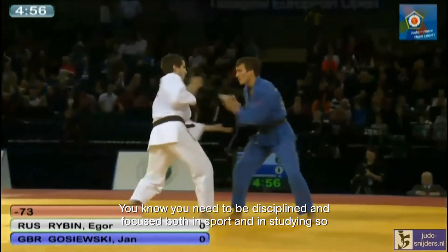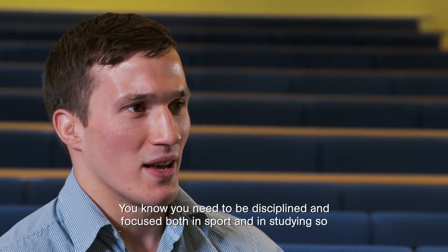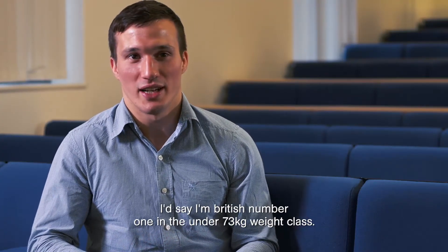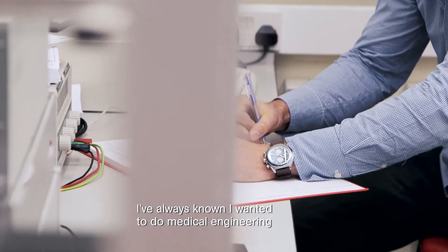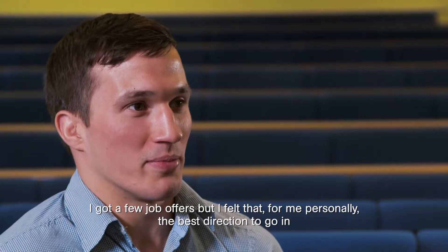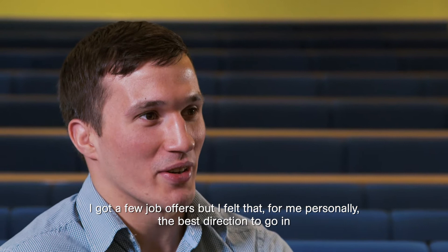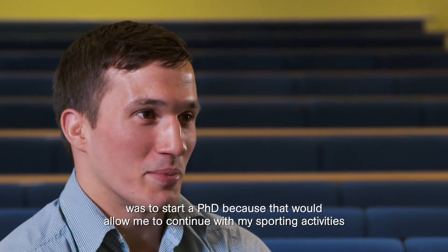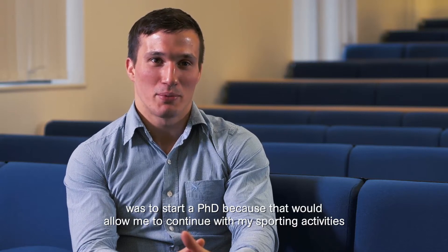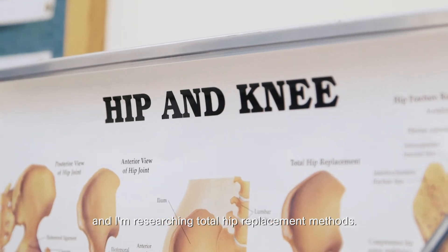You need to be disciplined and focused both in sport and in studying. I'm British number one in the under 73 kilo weight class. I always knew I wanted to do medical engineering. I got a few job offers but I felt the best direction for me personally was to start a PhD because that would allow me to continue with my sporting activities. I'm researching total hip replacement methods.